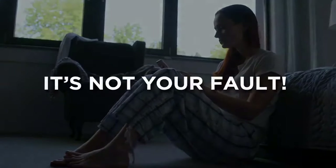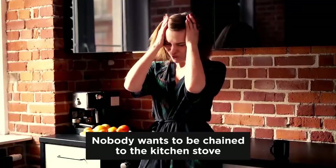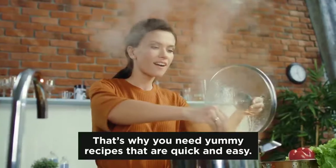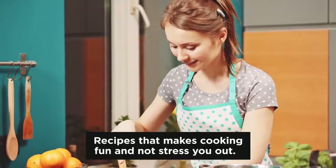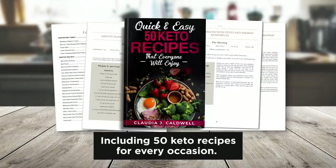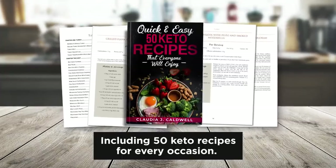Now let me be clear, it's not your fault. Nobody wants to be chained to the kitchen stove after a long and exhausting day. That's why you need yummy recipes that are quick and easy — recipes that make cooking fun and not stress you out. So click now on the button below and get your limited copy of my free cookbook, including 50 keto recipes for every occasion.